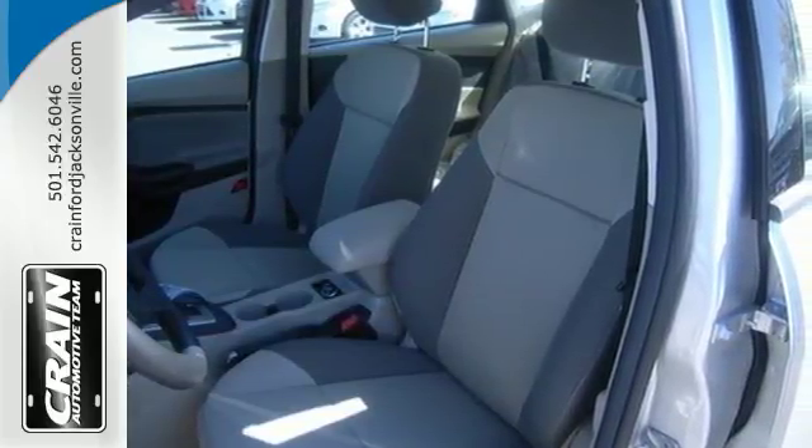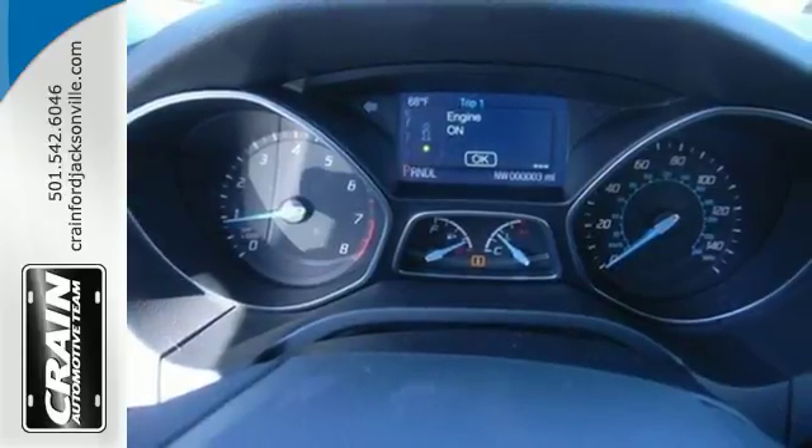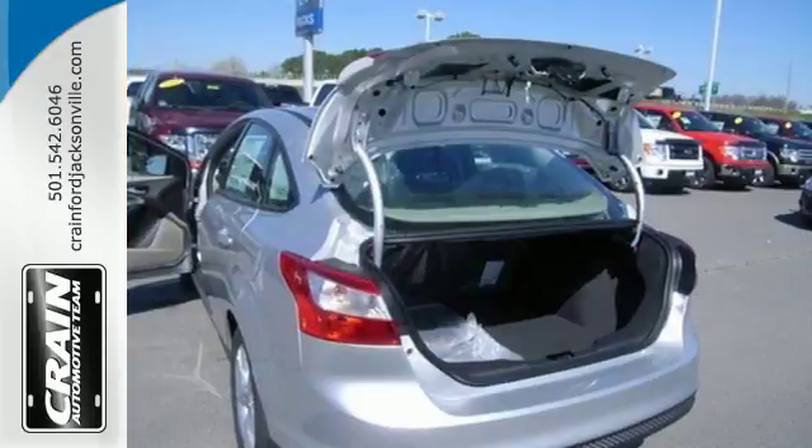It also has keyless entry, a tilt-in telescopic steering wheel, power windows and side mirrors, and a CD player with MP3 decoder.